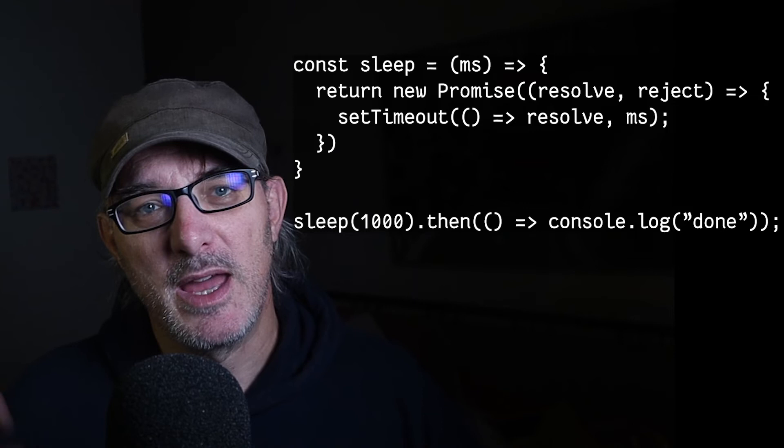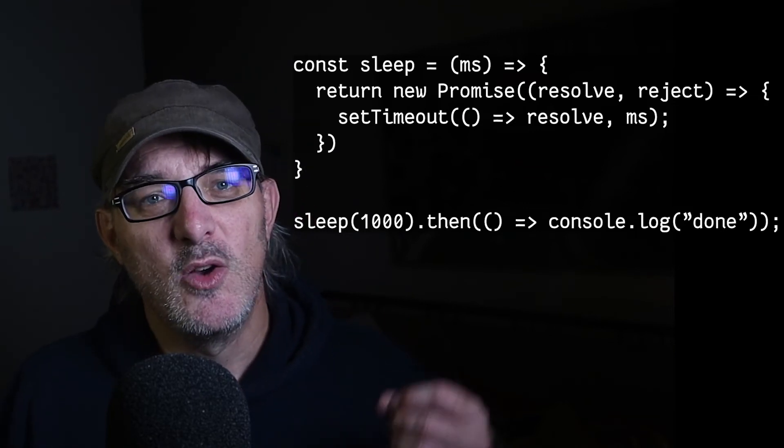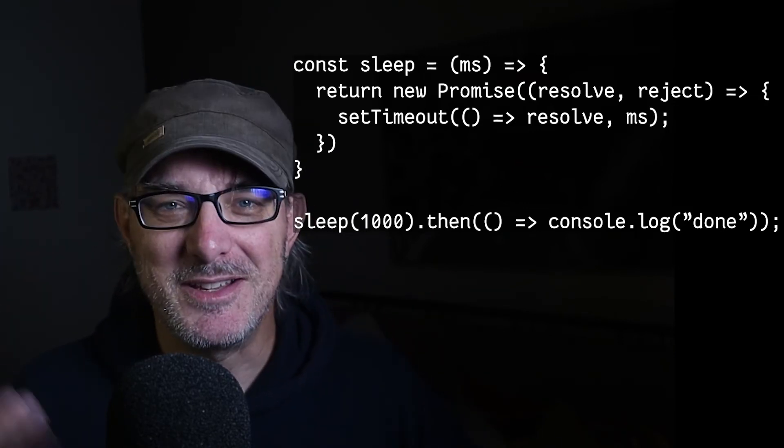Now if you do sleep(100).then(console.log('done')), we've produced a promise that triggers a function after a certain time. Promises are good, but we can do better.